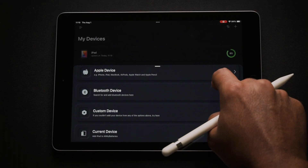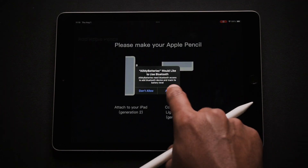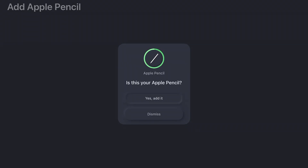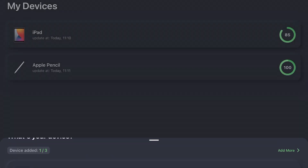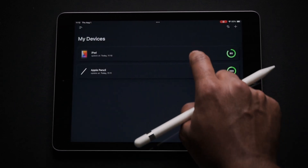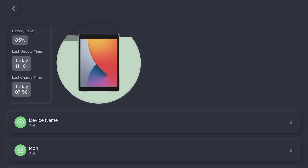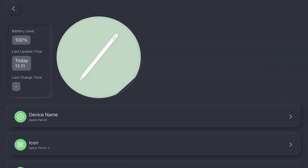Some of the best apps out there just do one thing and they do that one thing well, and that is what All My Batteries does. It simply keeps track of the battery status of multiple devices in one app. As someone whose phone is chronically in the red, I highly recommend it. It keeps you from those moments of finding yourself in the middle of class with your laptop at 0%.